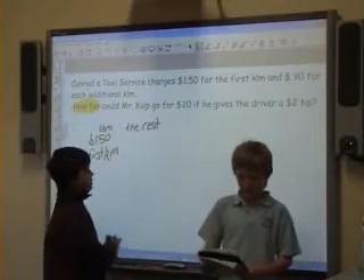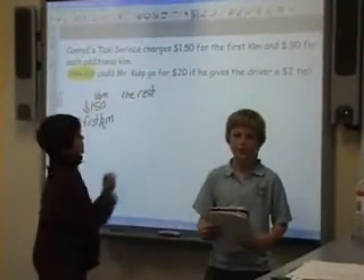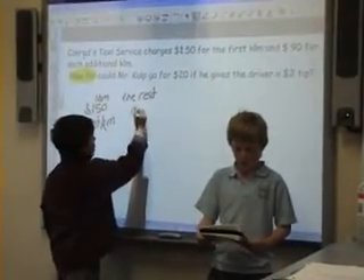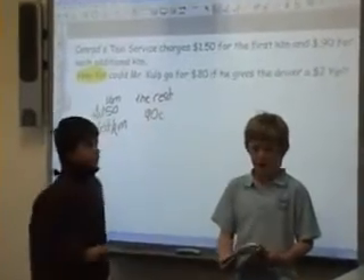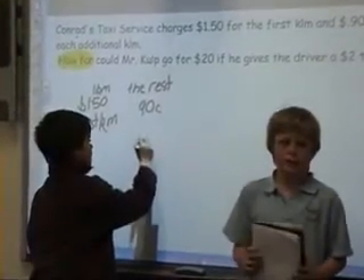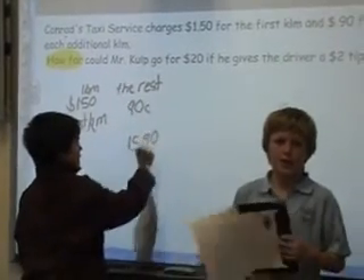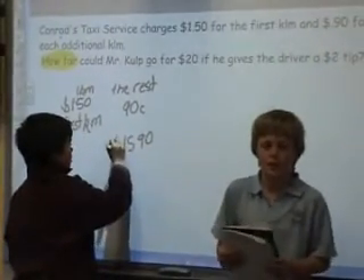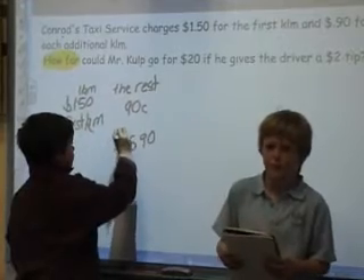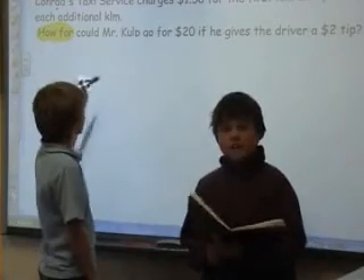Brodie and I worked out that if we started off with $1.50 for the first kilometer and added $0.90 after that, and stopped at $15.90, and added a $2 tip, our answer would come to 19 kilometers, 333 meters.